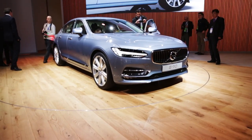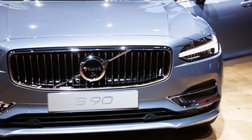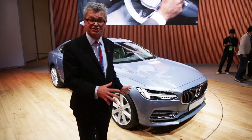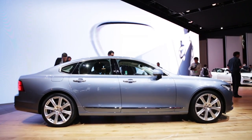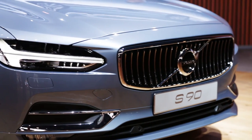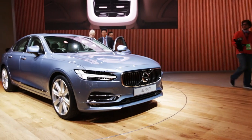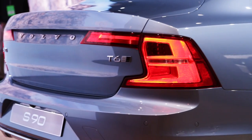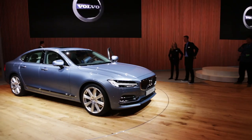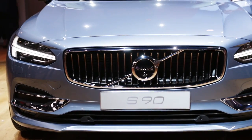Volvo introduced its stunning new S90 sedan here at the Detroit Show. Now, it's not rear-wheel drive — it's actually a front-wheel drive car, but like the concept cars Volvo has shown in the last couple of years, it's got a rear-wheel drive style dash axle. The four-cylinder, supercharged, turbocharged engine fits sideways between the front wheels, and if you get the T8 plug-in hybrid version, some of the hybrid mechanism goes between the engine and the front firewall. The S90 shares its platform with the XC90 and will be available with a standard two-liter supercharged and turbocharged four-cylinder engine making 317 horsepower.